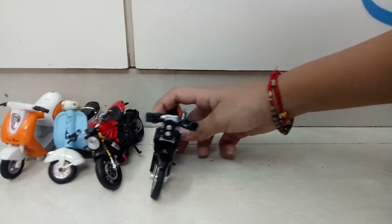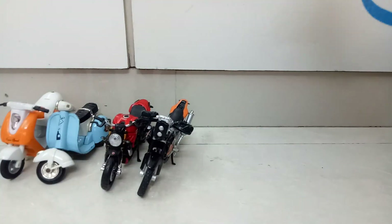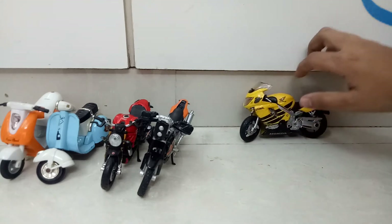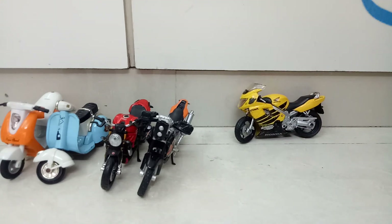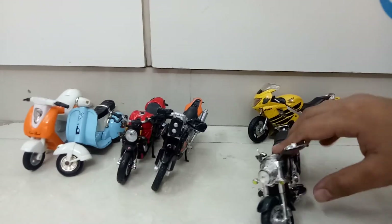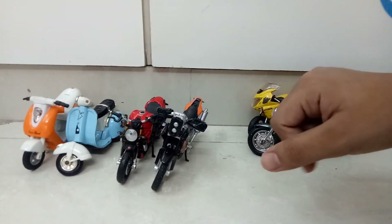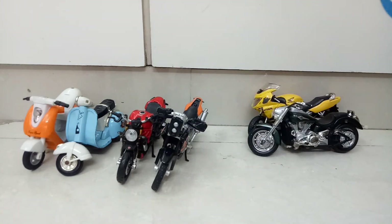After that we have one more bike which belongs to Kawasaki — it's the Kawasaki Ninja, though I'm not actually sure which exact model it is. If you know, please comment in the chat box. I actually bought this Kawasaki, the KTM 450 Rally, and the Ducati Monster all together.